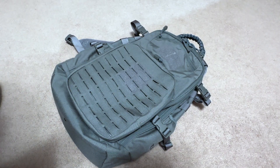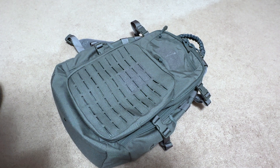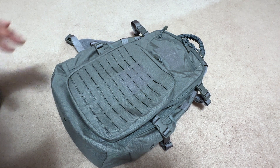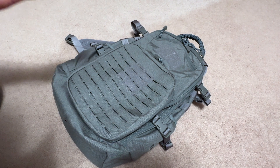Hello guys, welcome to another video of Carolina AC Reviews. Today we're gonna look at another backpack from the guys at Elite Survival System. I appreciate them for sending the backpack for me to review and show here on the channel. If you're not familiar with Elite Survival System, they do have some high-quality backpacks, rifle bags, and still bags — I did a review on a still bag not too long ago.